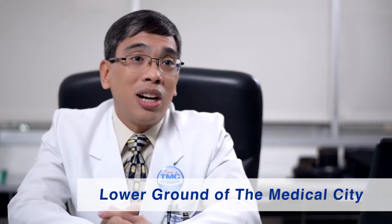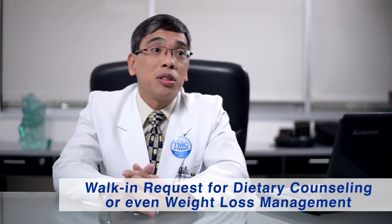Our offices are at the lower ground of the Medical City and we are more than happy to entertain any walk-in requests for dietary counseling or even weight loss management.